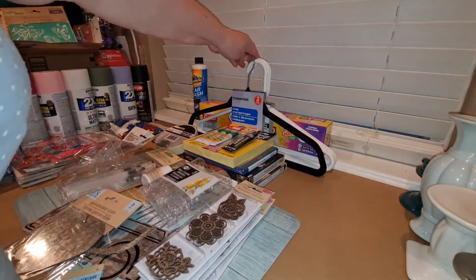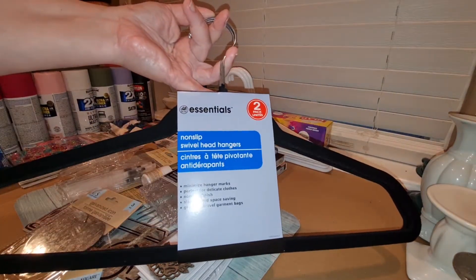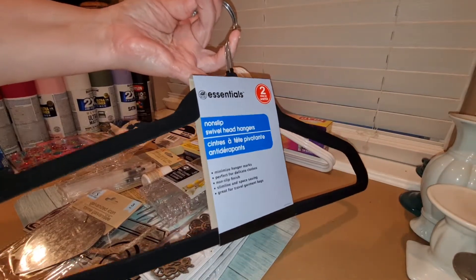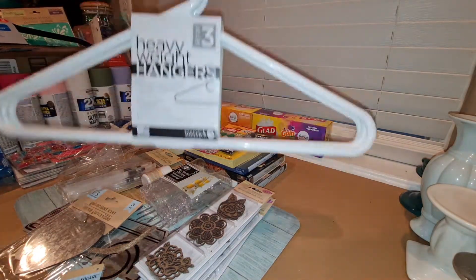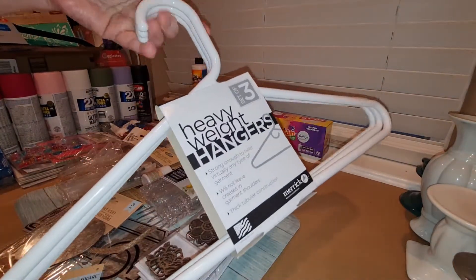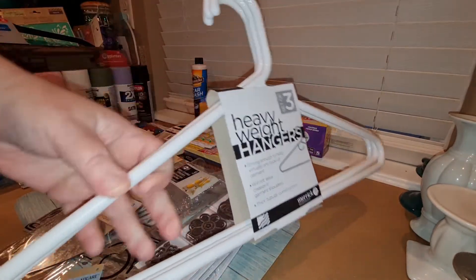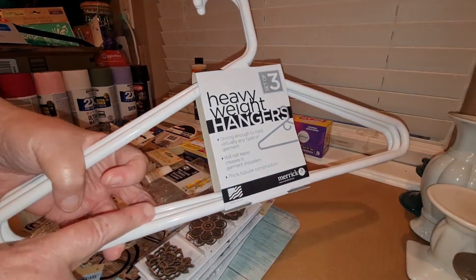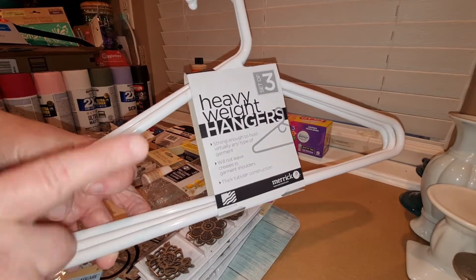I needed some hangers, so I picked up a couple of these two-packs of velvet hangers for clothes that like to slide off. I also picked up two packs of these three heavy-duty plastic hangers. I needed them for hanging, but I think I have a craft project in mind for at least one or two of these.